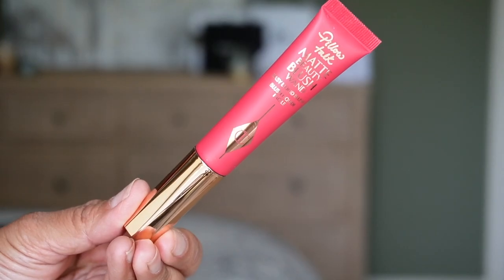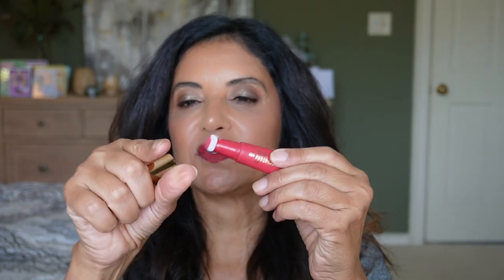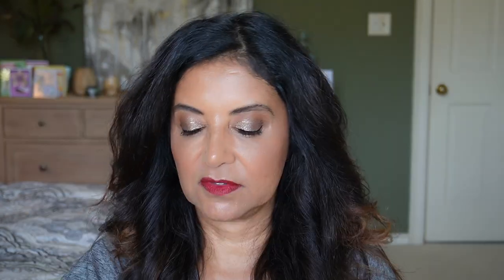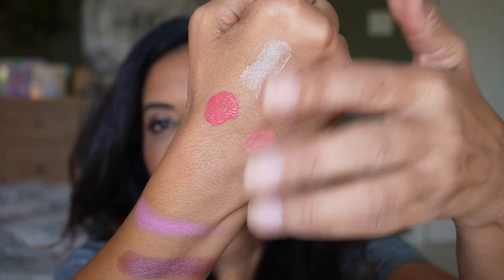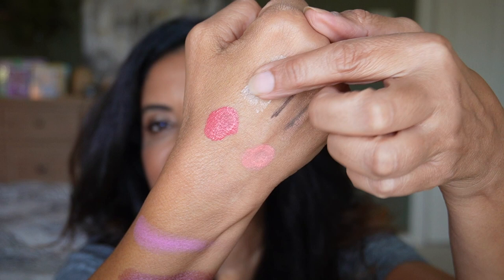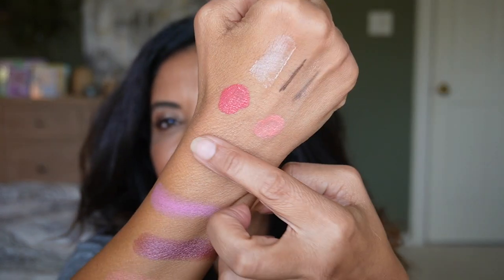I also really like the Charlotte Tilbury Matte Beauty Blush Wands in Peach Pop and Dream Pop. One thing to note: they can get a little messy — you have to twist it open and then close it, making sure you feel that click, or it will leak. Dream Pop is my slight preference, but Peach Pop is lovely for a light summery look. And I showed that the Fenty Beauty Eye Primer I swatched earlier was still on my hand after all that!